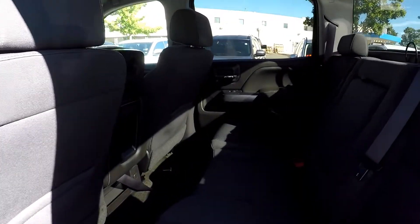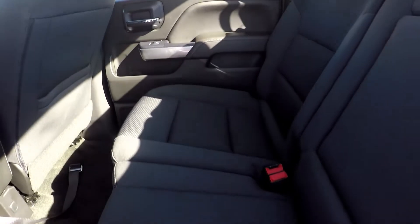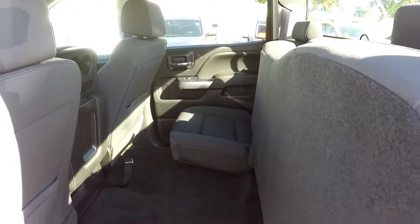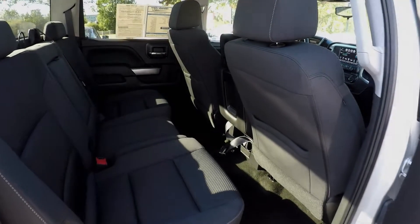Taking a look at the rear area — you'll notice the seats are perfect and the carpet's perfect back here. It does have the 60-40 split rear seat, which is great for a little extra cargo room too. One more look at the back seat.